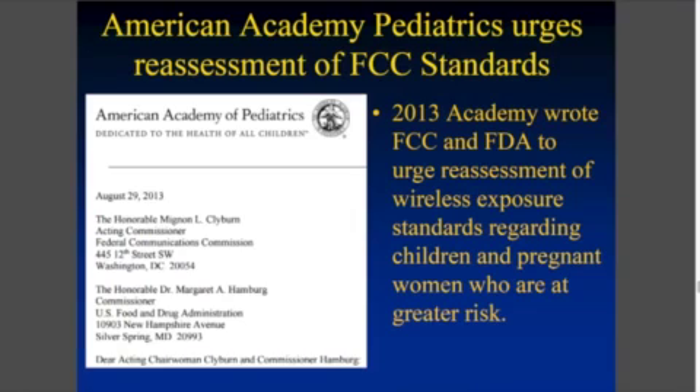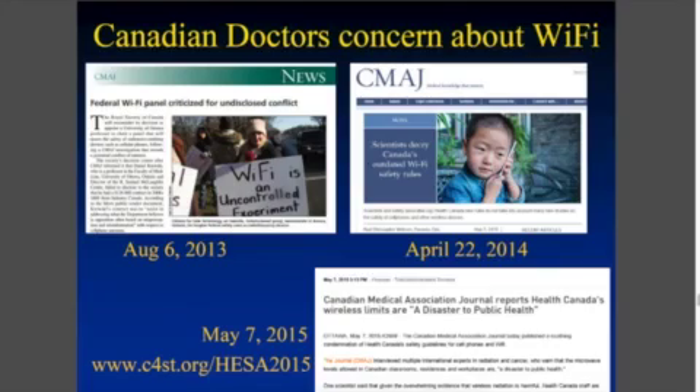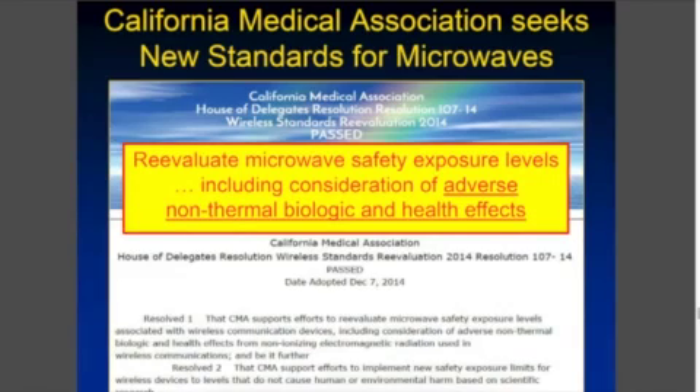The American Academy of Pediatrics in 2013 wrote a letter to the FCC and said we should change the standards — urging a reexamination of wireless exposure standards. Canadian doctors are also concerned, and in the Canadian Medical Association Journal you see write-ups about the federal Wi-Fi panel being criticized because of undisclosed conflicts of interest and being a disaster for public health. Even the California Medical Association seeks a new wireless standard for microwaves.